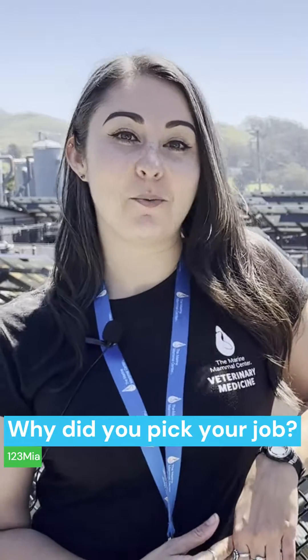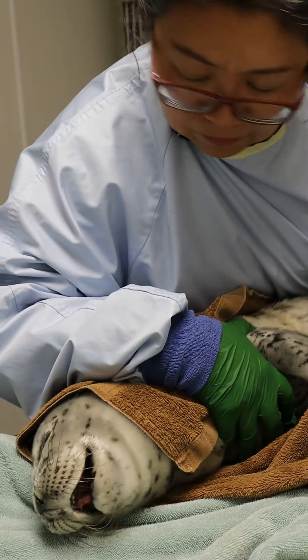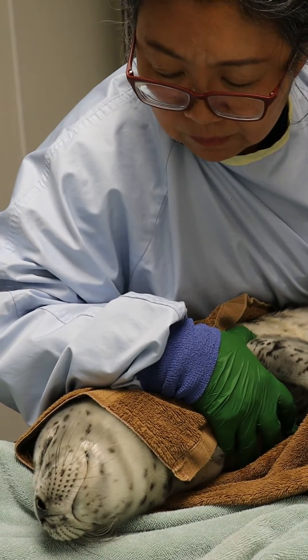123mia asks: why did you pick your job? I picked my job because I always loved the ocean as a kid. The Marine Mammal Center actually came to my elementary school when I was 10 years old and really ignited my passion for marine mammals. From there, I ended up going to college to study marine biology so I could learn more.